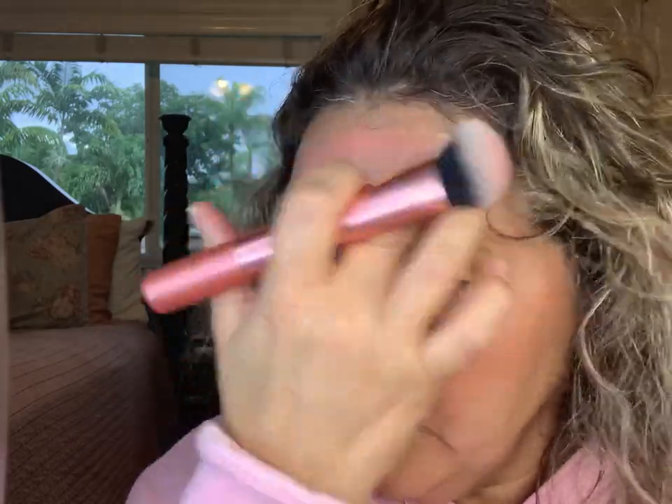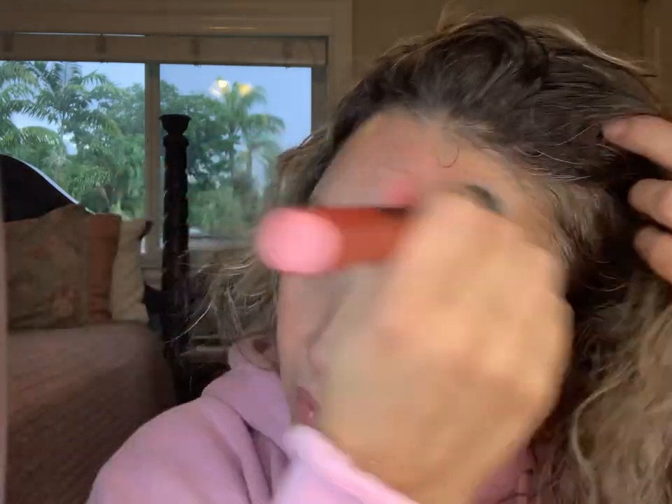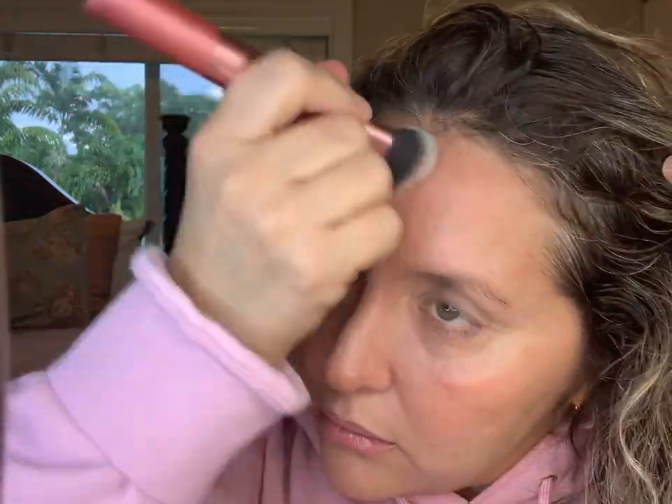Look how pretty that is — such a pretty color. I'm going to apply some right here just to give myself a little bit of color. Since I'm not using any bronzer today, it's going to be a very light look.